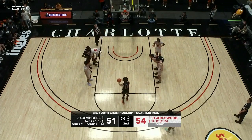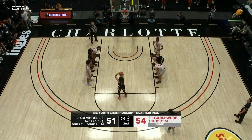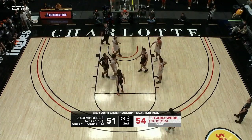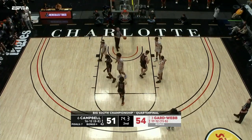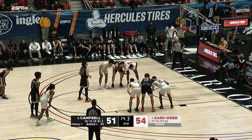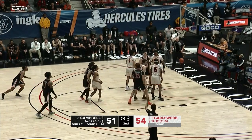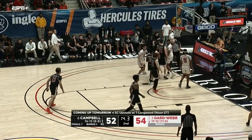Zion Williams — three fouls. Whitfield just hit two a moment ago, and this one will not go off the back. One more here for Whitfield — and swished it to make it a two-point game.